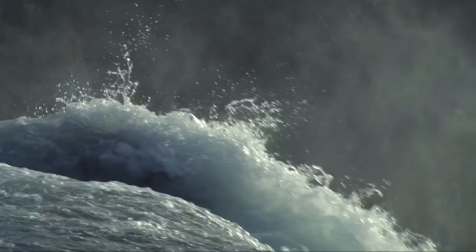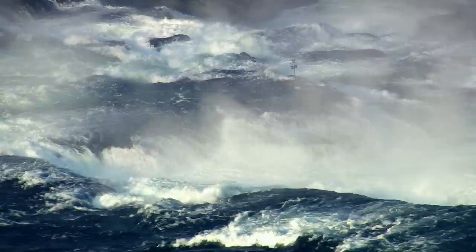50 metres higher, and the rapids turn into a spectacular cascade. Near Schaffhausen are the biggest waterfalls in mainland Europe.